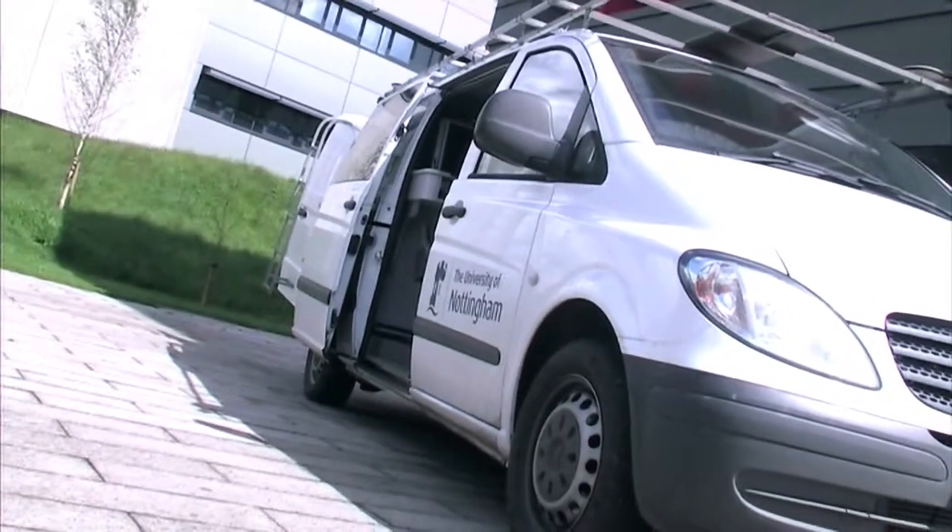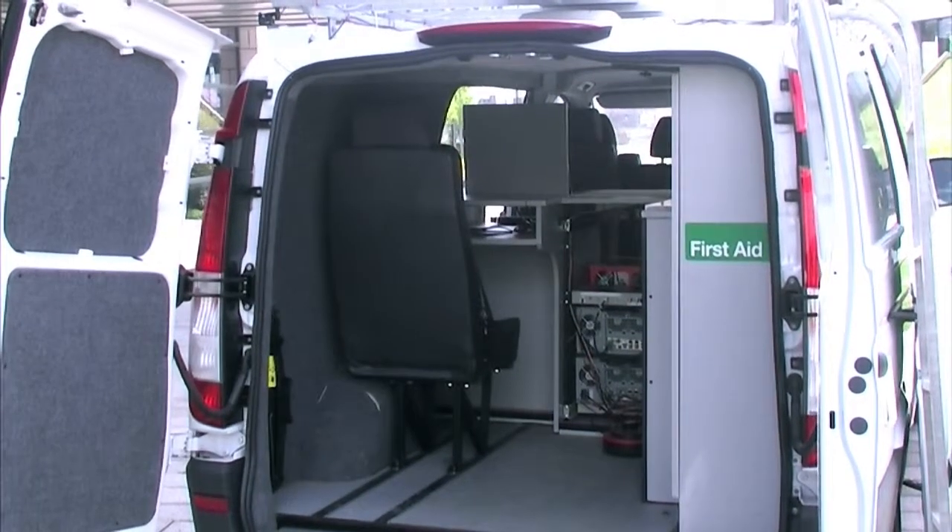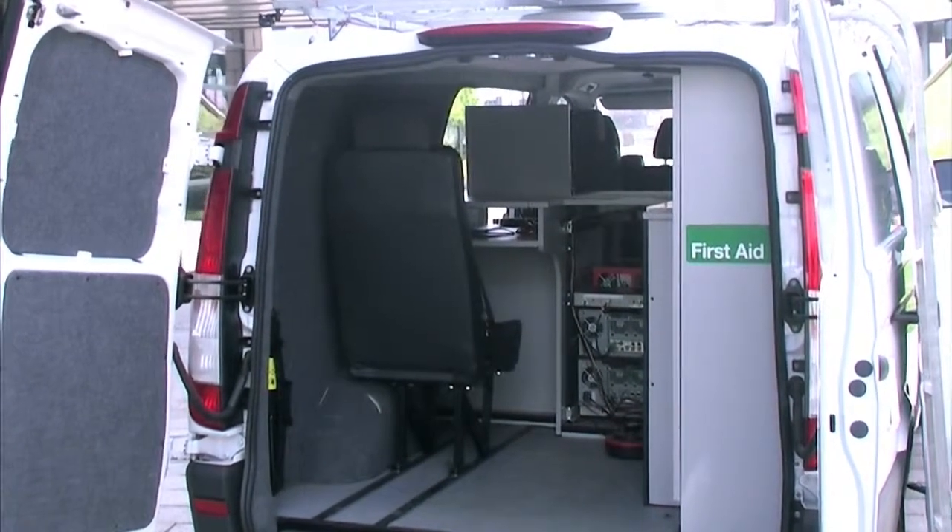This is what we call our navigation test vehicle. It allows us to test navigation equipment in typical road environments, so we can take it out into the countryside or we can go into dense city centres and test how well our navigation equipment works.